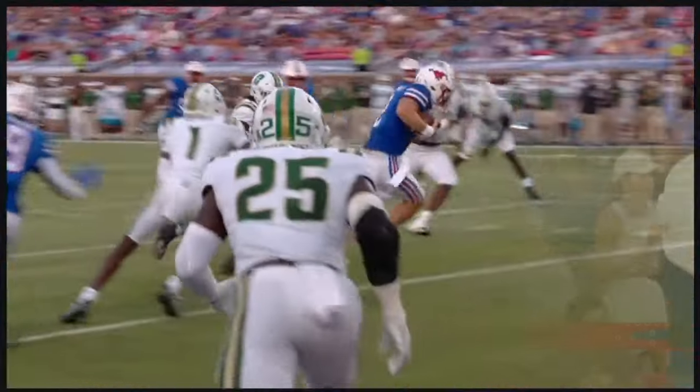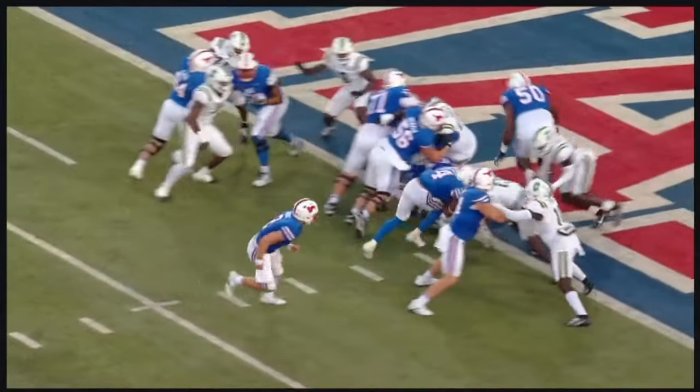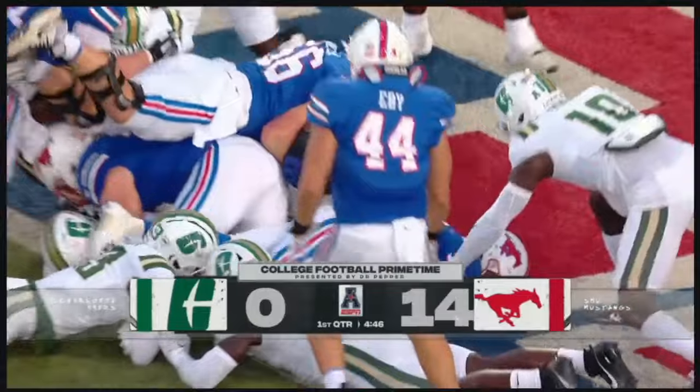A one-yard touchdown run for Jalen Knighton! The scoring drive just under two minutes — four plays, 15 yards. It all came after the bad snap.